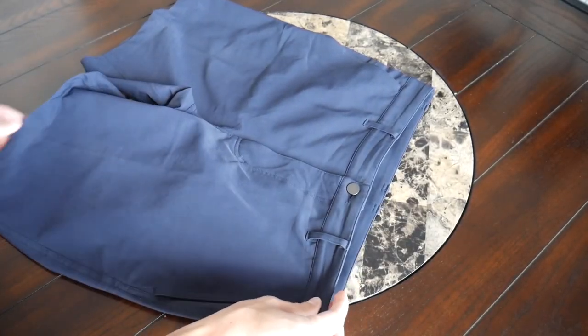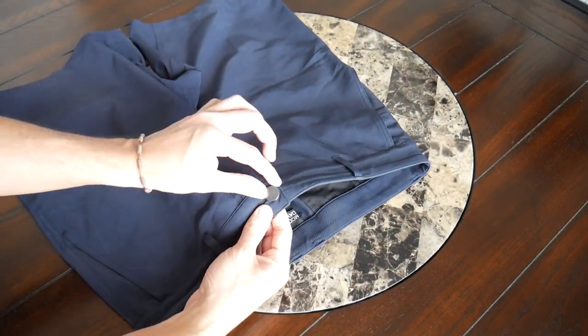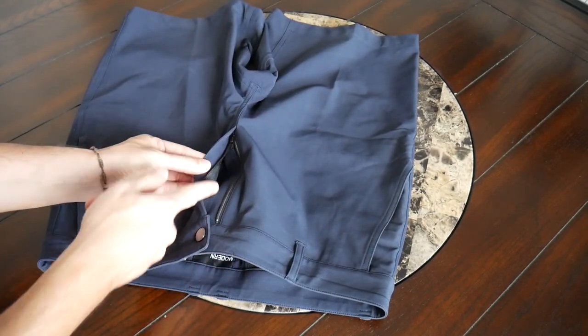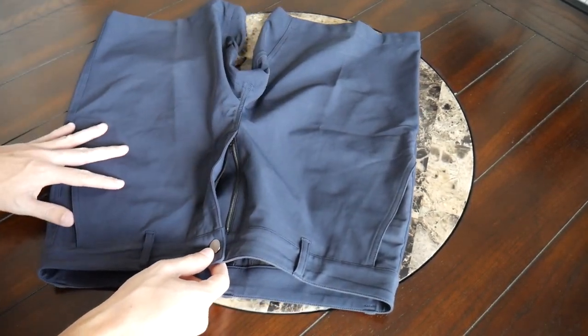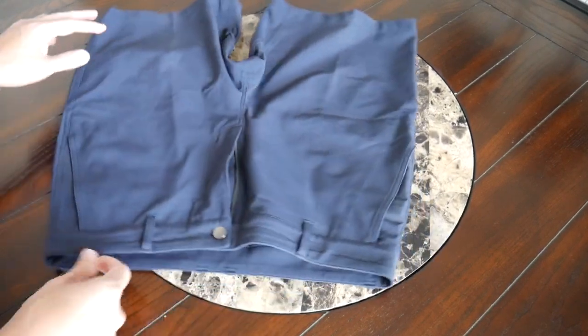Continuing on with the hardware, there's a really nice durable-feeling riri buckle here, and you also have YKK zippers all throughout, so overall the shorts definitely feel like they're going to be with you for a long time to come.